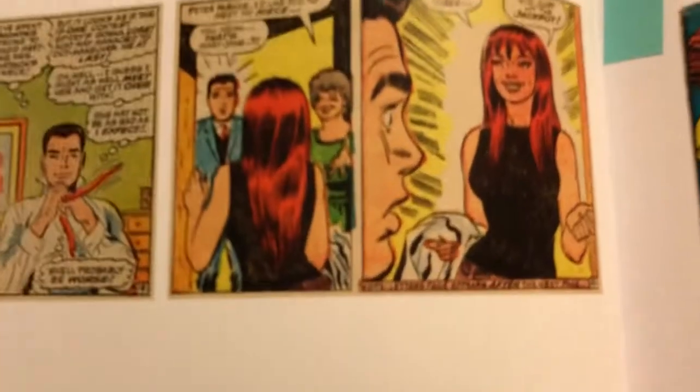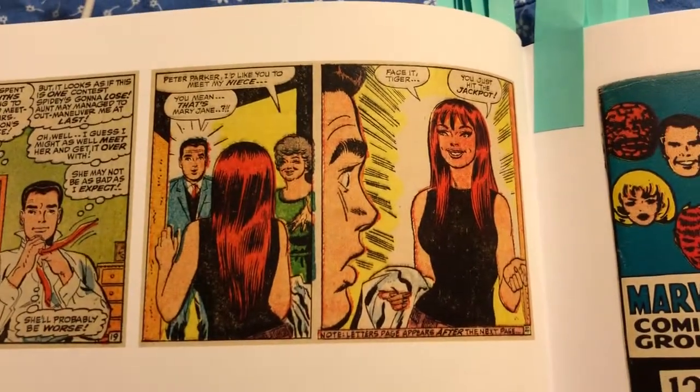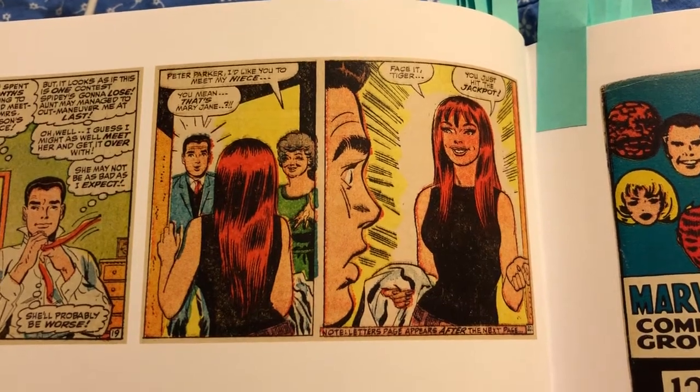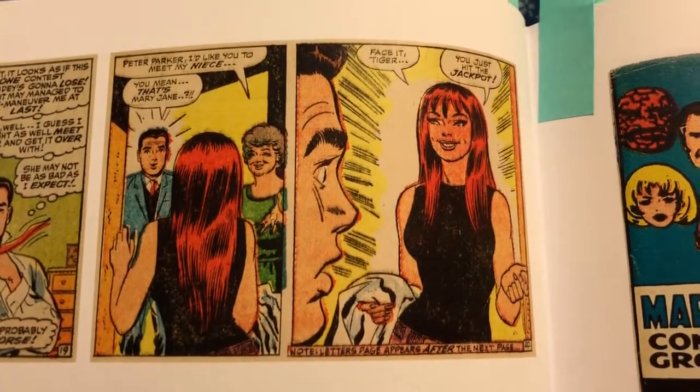I never get tired of 'Face it, Tiger — you've hit the jackpot.' I never get tired of it, and I don't even quote it correctly.